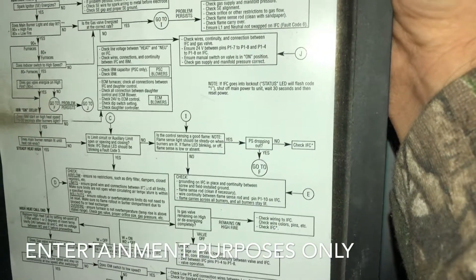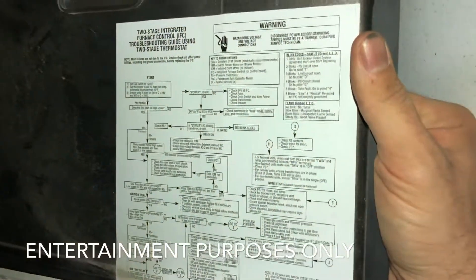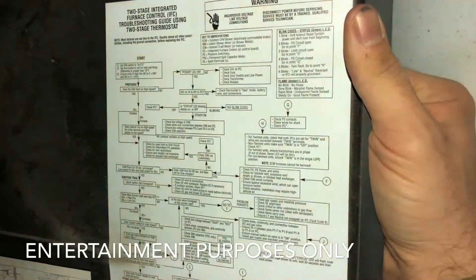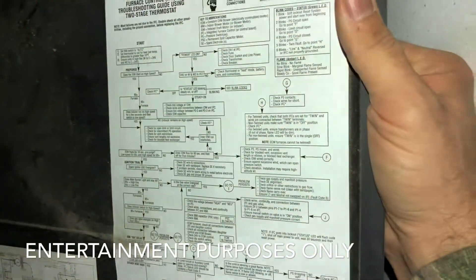That pointed out that it was the flame sensor. I just reset and retried the furnace again. This gives you a brief introduction to what could go wrong with your furnace and possible solutions.